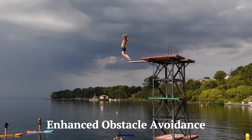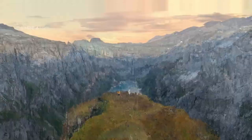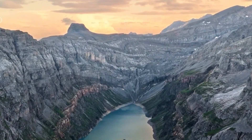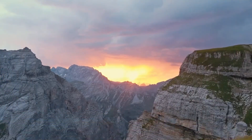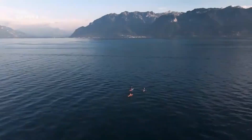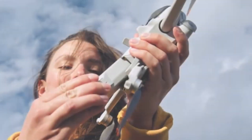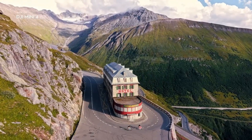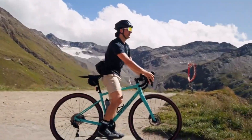Obstacle Avoidance: The DJI Mini 4 Pro is the first in the Mini Series to feature omnidirectional obstacle sensing, giving it full 360-degree awareness. With sensors on all sides and support for APAS 5.0, it can automatically avoid obstacles in real-time instead of just stopping. Whether you're flying manually or using tracking modes, this makes flight safer and smoother — perfect for beginners and pros looking for worry-free shots.